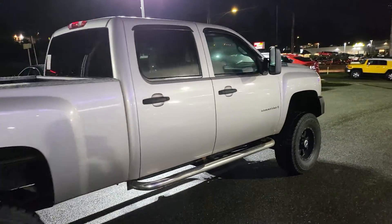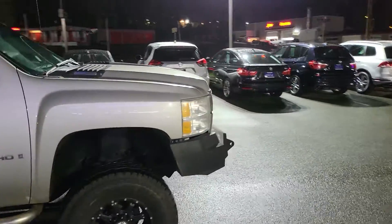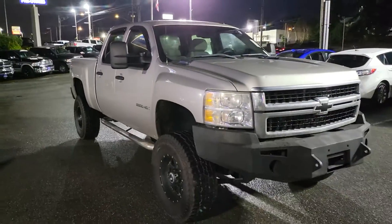Like I normally always say, if you guys have any questions or concerns, or even want to purchase this truck for yourself, go ahead and give me a call at 425-670-0999.